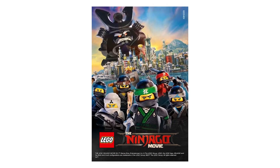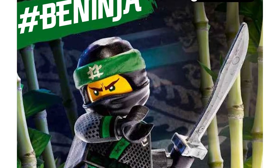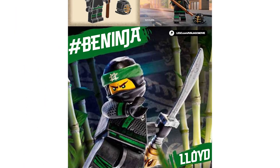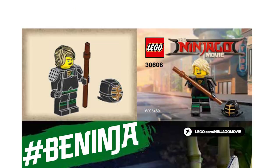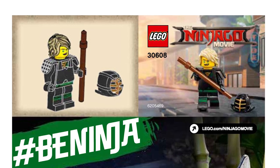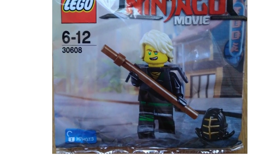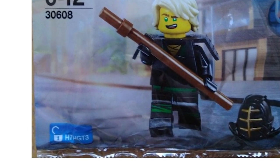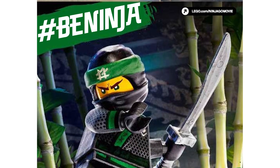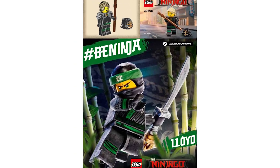The next minifig we are expecting to see soon is a polybag for the Ninjago movie that will contain Lloyd. This is polybag number 30608, and the leaflet for this one was unveiled on LEGO's building instructions page. It is yet unknown how you will be able to obtain the polybag — if it's going to be a standalone purchase or will come as an extra for the rumored LEGO Ninjago movie game that may be coming soon. There also seems to be a code on the corner of the polybag that may unlock the character in the game, similar to game polybags previously that were unlocking characters for LEGO Batman 3 Beyond Gotham, LEGO Marvel Avengers or LEGO Star Wars The Force Awakens.